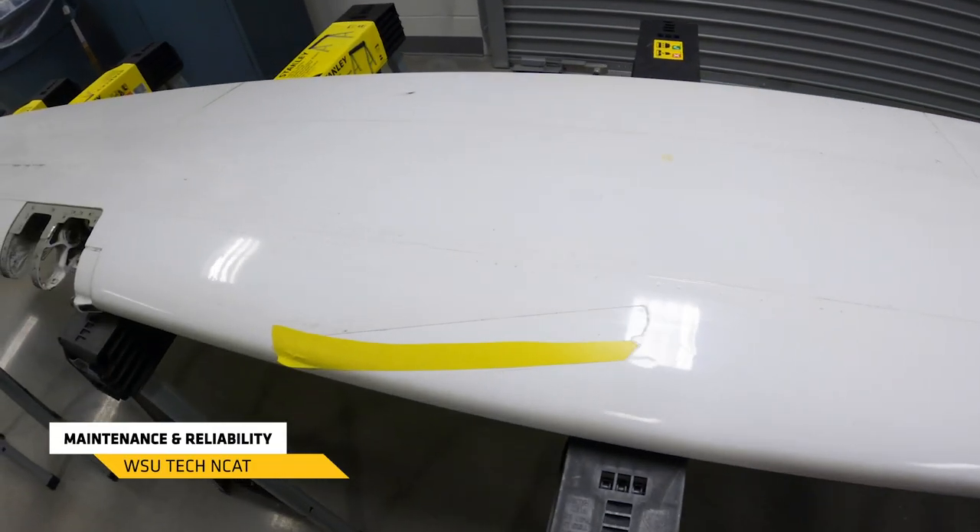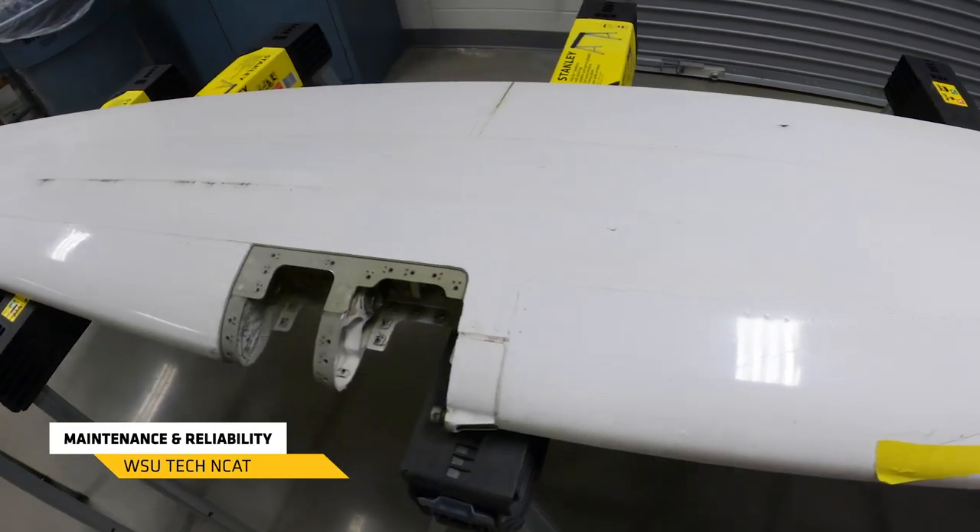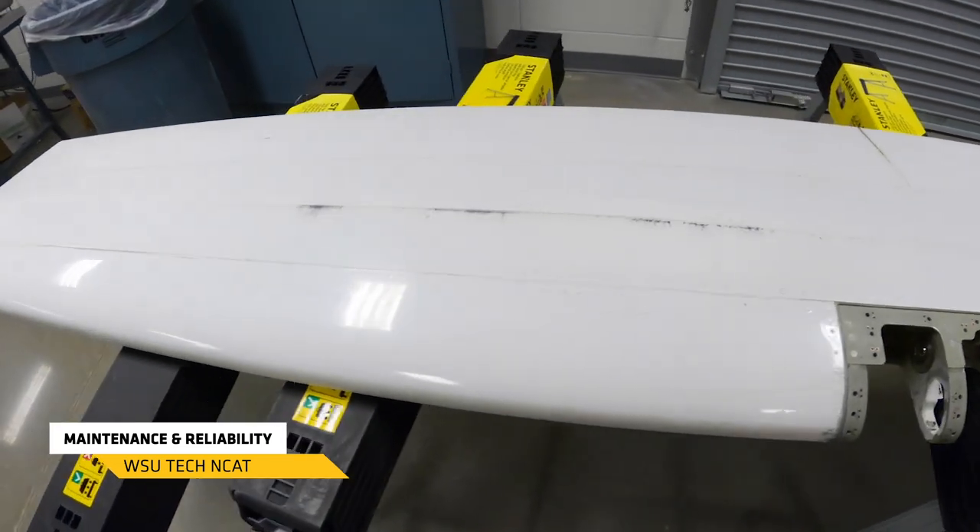Our maintenance and reliability program here at WSU Tech offers a one-year technical certificate or a two-year associate degree. Maintenance and reliability technicians learn how to fix and repair all the different systems inside a manufacturing facility so that the manufacturing process is operating at the best possible capacity.